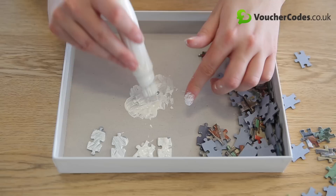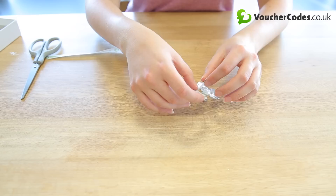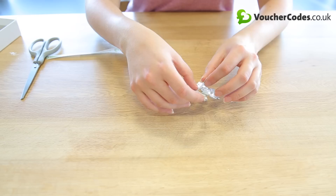Create festive snowflakes by painting over old jigsaw pieces and sprinkling with glitter. Stick together, then add some string and you've got yourself a quirky homemade decoration. You can create these during the school holidays to keep the kids occupied too.